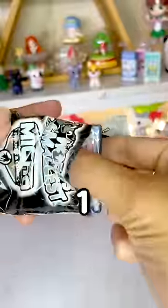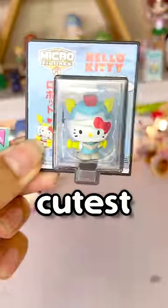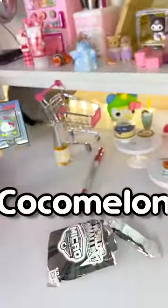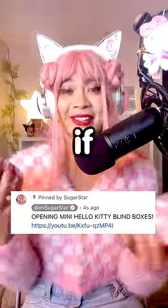Three, two, one. Boom. Oh my gosh. This is the cutest thing I've ever seen. Cocomelon, thank you for your luck. I have four more of these boxes so check the link in the pin comment to see if I get more Hello Kitty.